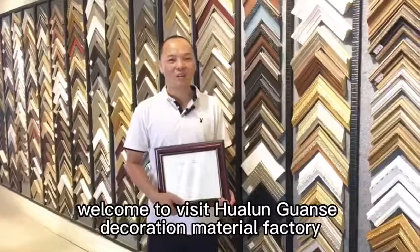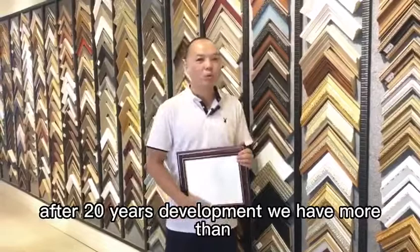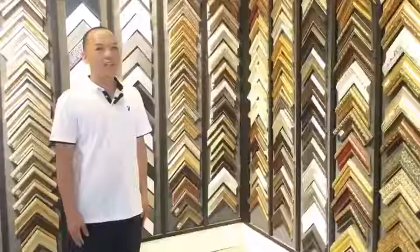Hello everyone. Welcome to this Hualun Gwangse Decoration Material Factory. We are the professional factory of plastic frame molding, photo frame, and mirrors. After 20 years of development, we have more than 5,000 different designs and plenty of colors for customer demands.